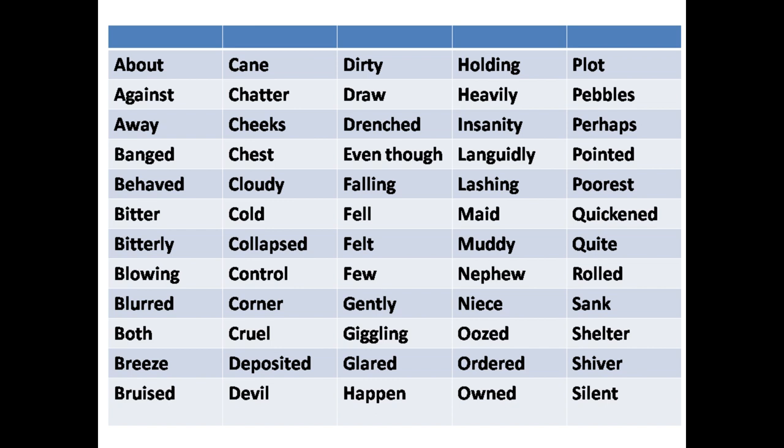Banged, behaved, bitter, bitterly, blowing, blurred, both, breeze, bruised, cane, chatter, cheeks, chest, cloudy, cold, collapsed, controlled, corner, cruel, deposited, devil, dirty, drove, drenched, even though, falling.